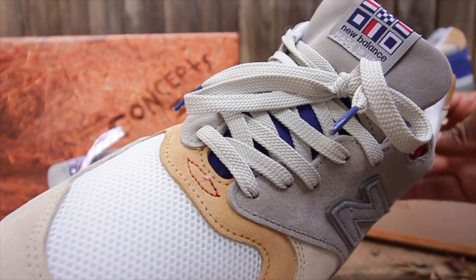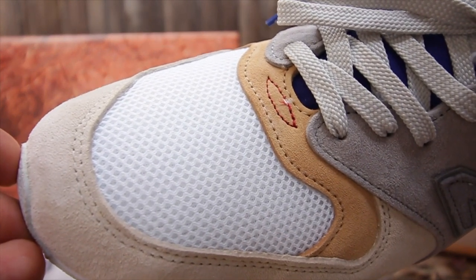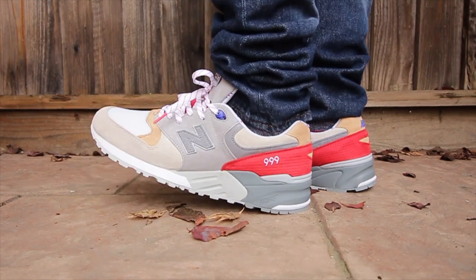Apparently these New Balances were inspired by President Kennedy and his boating experience and excursions around the New England region. I think that was a dope story behind these sneakers, and it's really nice to always have a genuine story behind a sneaker. I appreciate the art of the sneakers more when that story is present.